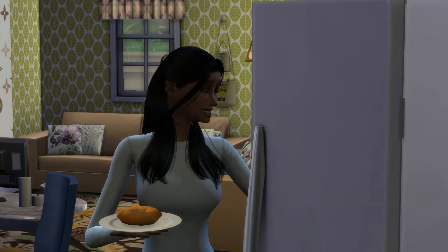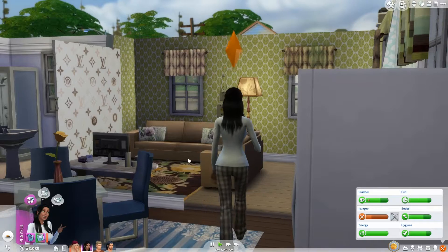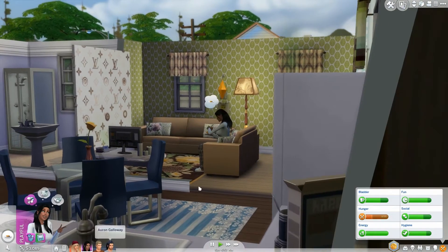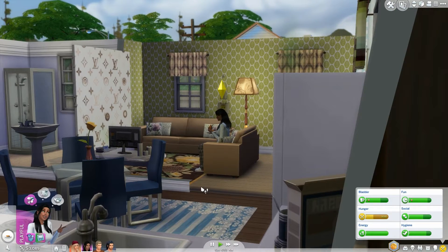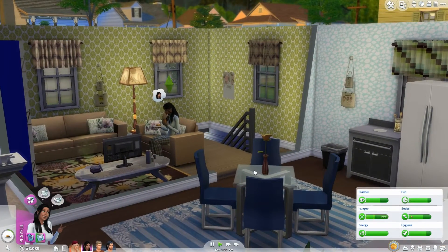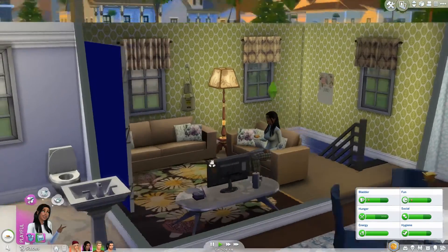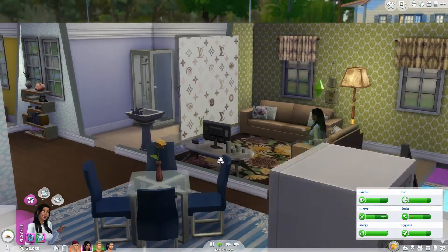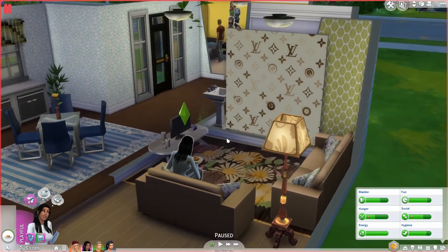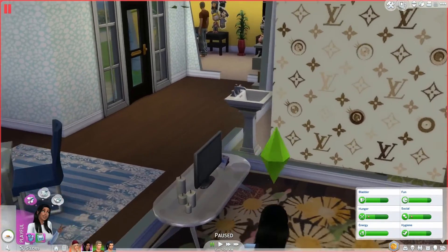Hey guys, it's me Jacquelineess and welcome back to Let's Play The Sims 4 Get to Work, part 15. In the last part we went to work with Dawn and Oran. I gave everyone some makeovers and redid the house a little bit because we had some extra simoleons and I got a bunch of custom content.